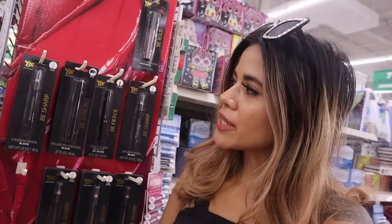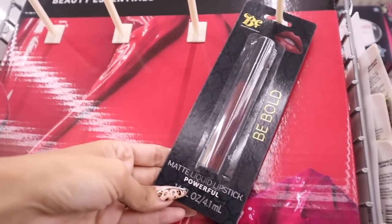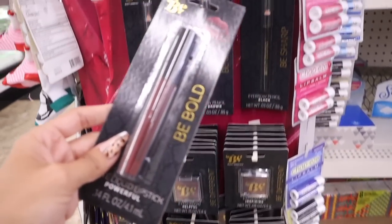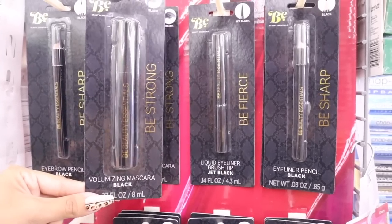I just found a new brand — 'Be Bold Beauty Essentials' — with eyeliners, mascara, and eyeshadow. Not sure if it's good, but if it is, it's nice to add to a Christmas gift. I know many of you are on a tight budget this year, so the dollar store is definitely the way to go for gift giving. The matte liquid lipsticks were almost sold out — only one left called 'Powerful' in dark purple.